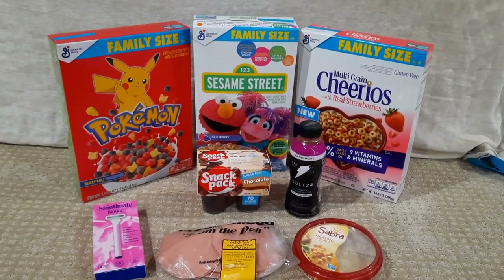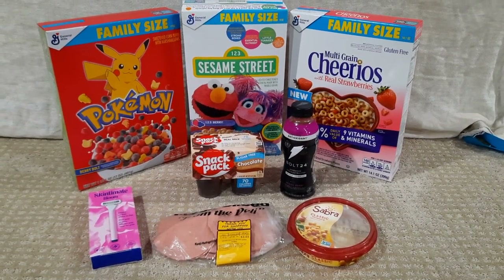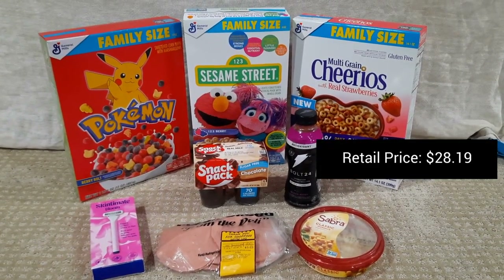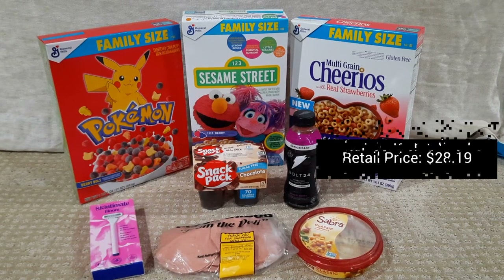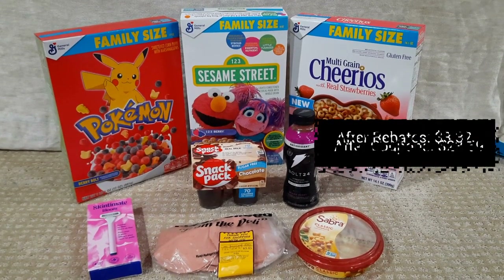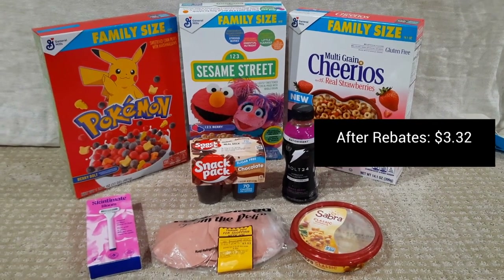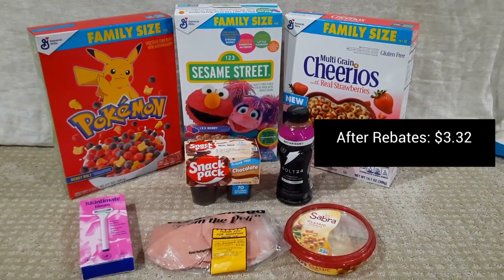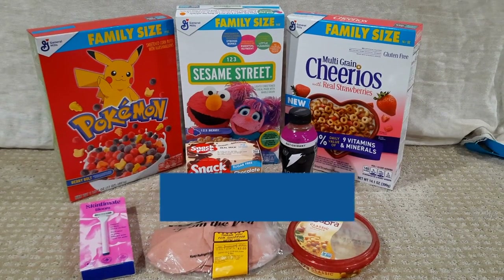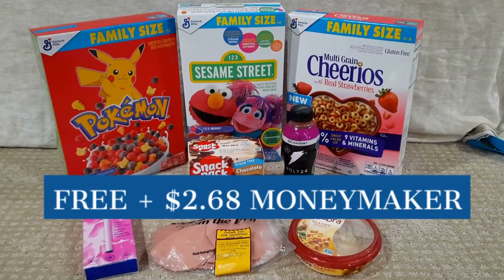Let's talk about the full haul details. Retail price is $28.19. After a couple of coupons it totals $23.69, which is what you pay out of pocket. After rebates come back from both ibotta and Fetch we're down to just $3.32. But we also got a five dollar bonus and a one dollar bonus from ibotta, so that extra six dollars kicks us over to free plus a $2.68 money maker. This is amazing!